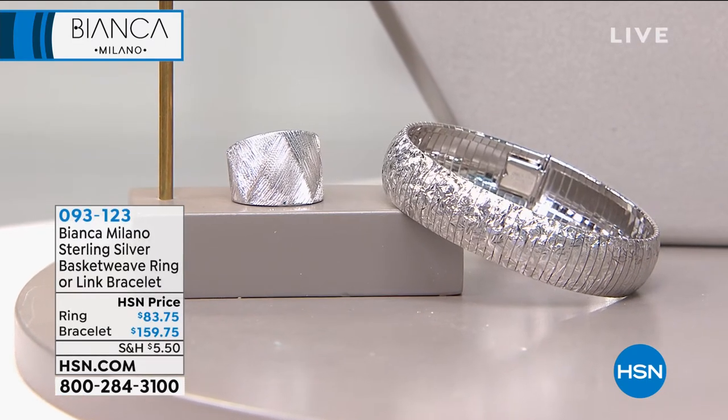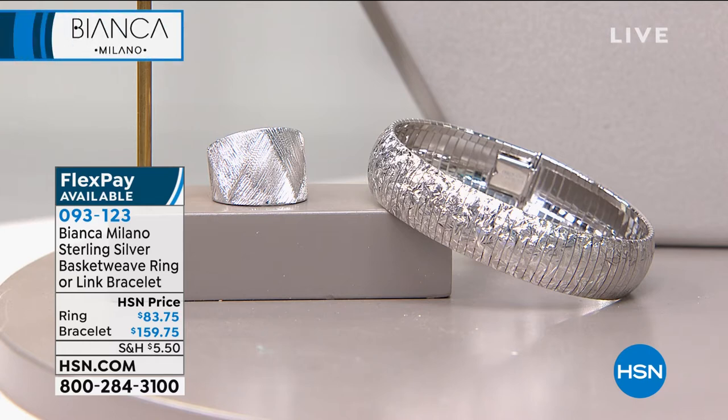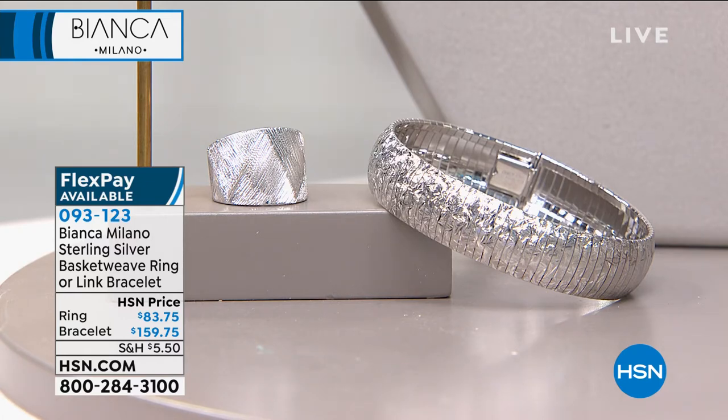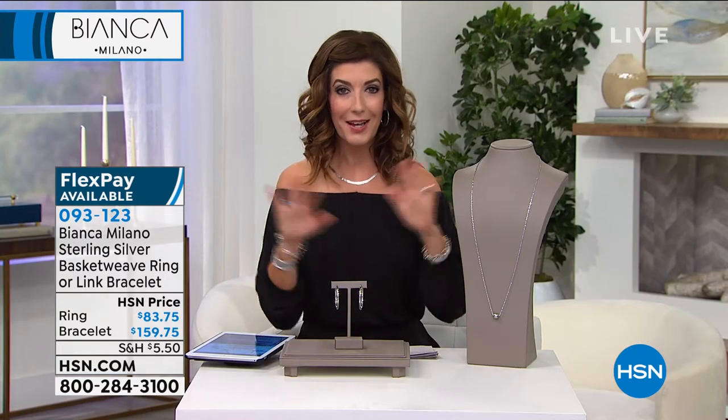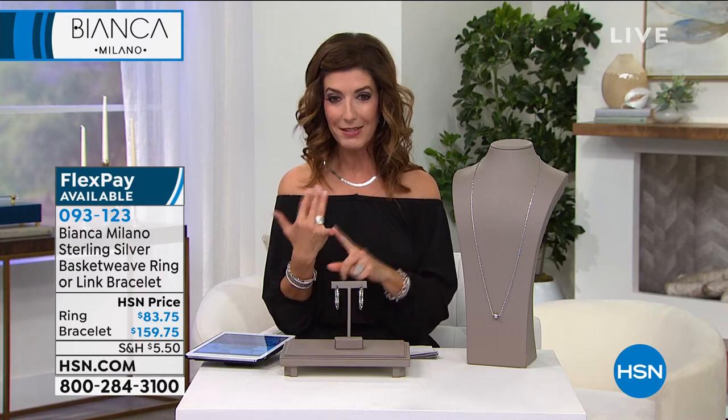Also available: that beautiful sparkly collection — if you love the diamond-cut necklace we offered earlier, the omega, we do have a basket-weave ring and a link bracelet. The ring is only $83.75 in sizes 5 through 10 — it fits like a dream, very smooth and low profile. The bracelet is on my left arm. Next hour the Italian collection continues — all Italian gold. If you're not really a silver person, don't worry: stick around for all Italian gold next hour.